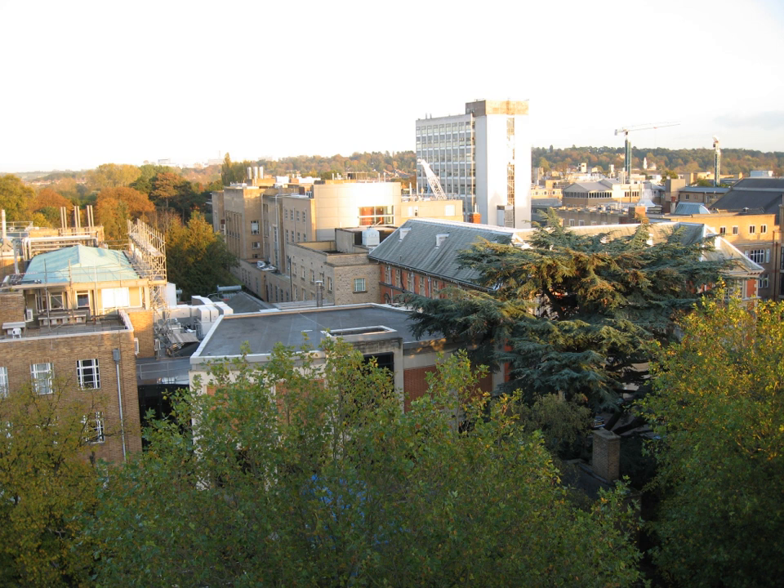The Radcliffe Observatory Quarter, further to the west between Woodstock Road and Walton Street, where the Radcliffe Infirmary Hospital used to be located, is now being developed by the university for a number of departments, following the granting of planning permission in 2009.